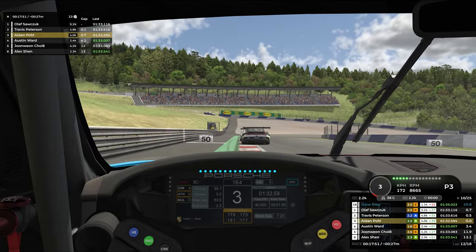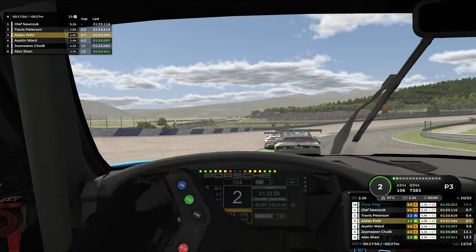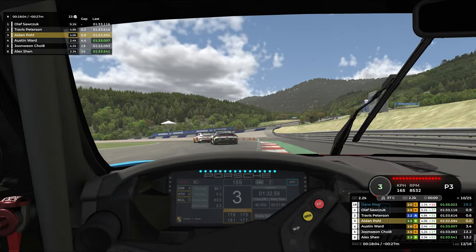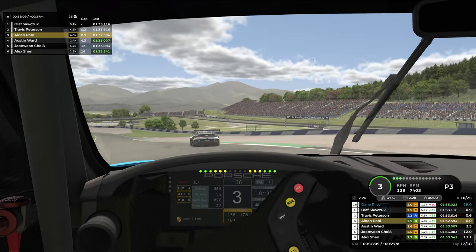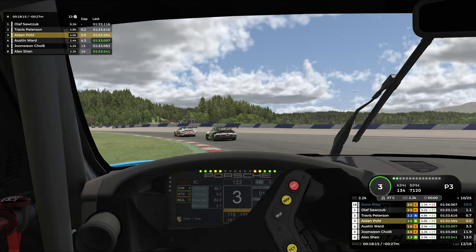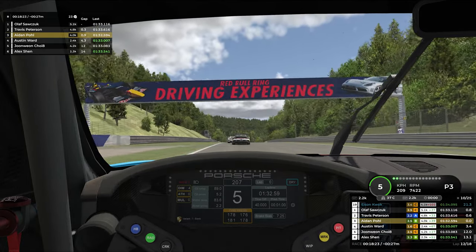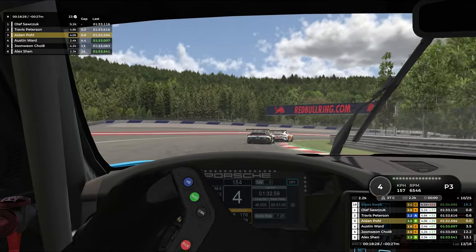We are absolutely flying through here, gaining two tenths onto Travis and a tenth onto Olaf, who has no slipstream at the moment. Travis and I both have slipstream from each other — I have it from Travis, he has it from Olaf, and Olaf is by himself. Into corner three, Olaf goes a bit deep for the racing line with nobody on his inside, which loses him a couple of tenths to us. We are only half a second from Travis now — I just need to stay consistent. We ran a 32.5 on our last lap, which is the best time we've ever driven.